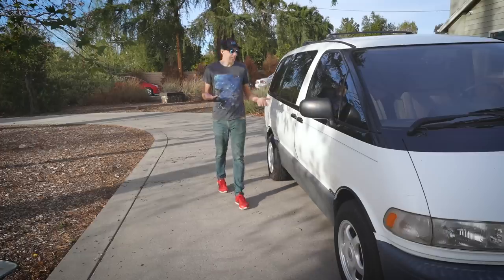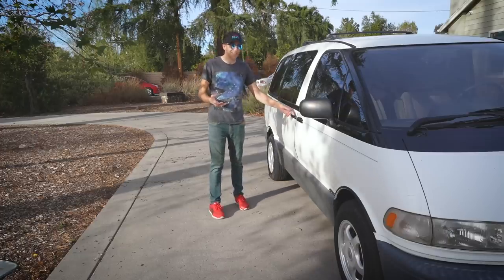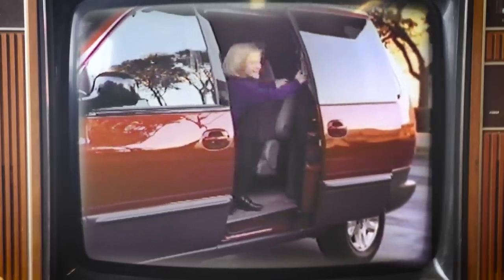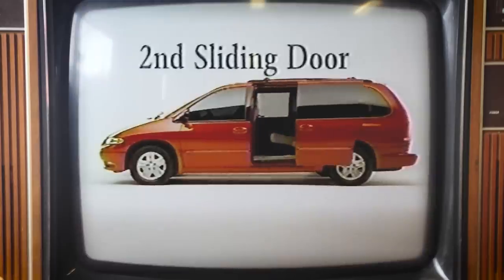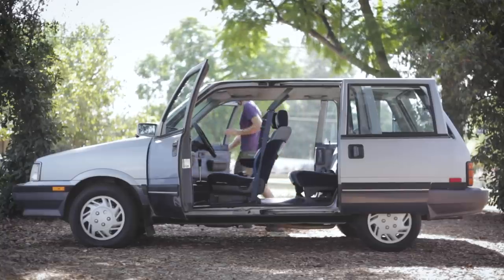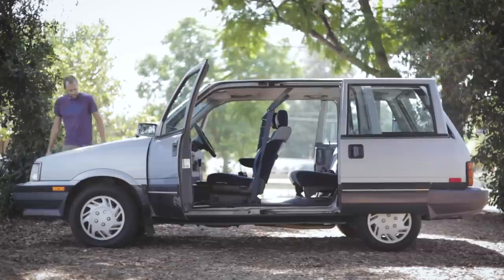You might have noticed that this Previa only has one sliding door, which was certainly not uncommon for the era. Some might say the Dodge Caravan was the first minivan with dual sliding doors — I'd say nope, you're clearly forgetting about the Nissan Stanza wagon, which I'd argue is certainly a minivan. A small one, but it's a minivan.